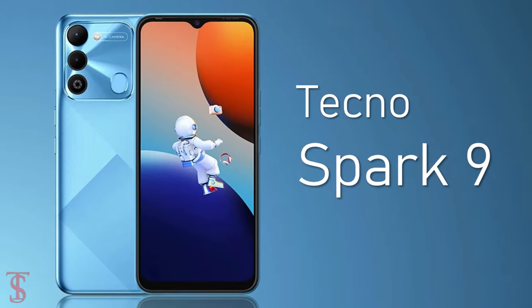The Chinese smartphone maker Tecno has launched its new budget smartphone under the Spark series in India, called the Tecno Spark 9.